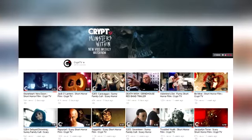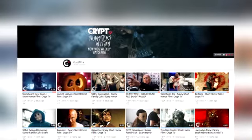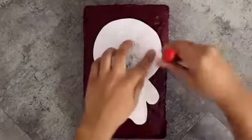Crypt TV is a website and YouTube channel that creates horror-themed short films. Today I'm going to be creating some of their characters and monsters, starting with Look-See, and this is one of my favorite characters because I love the design.